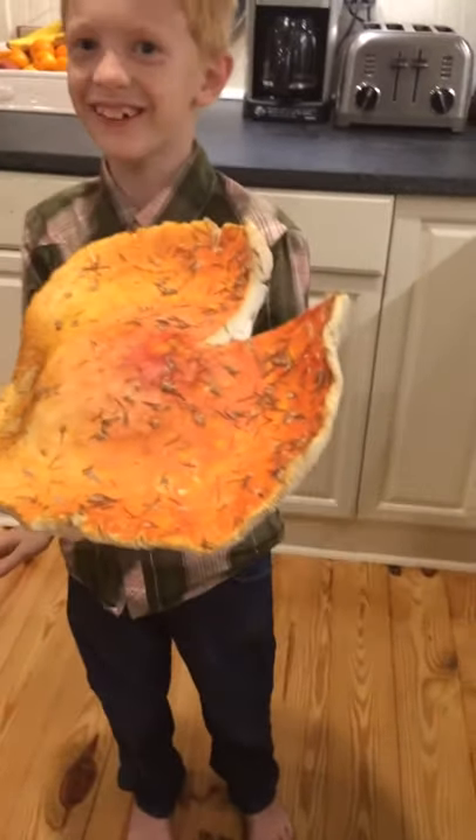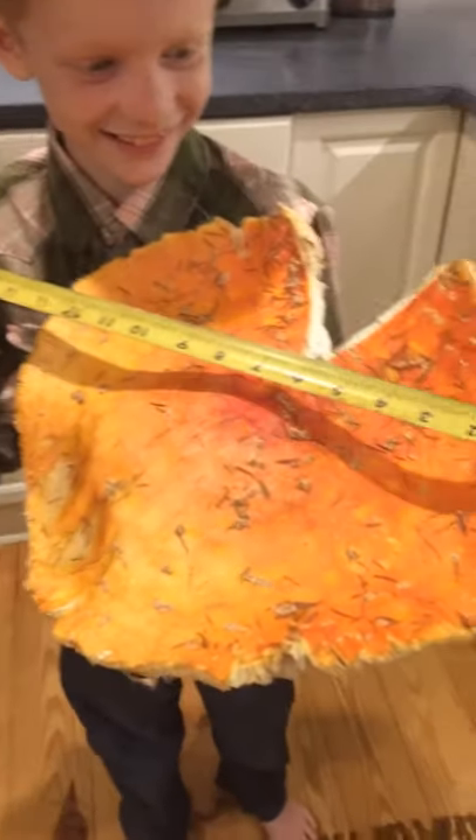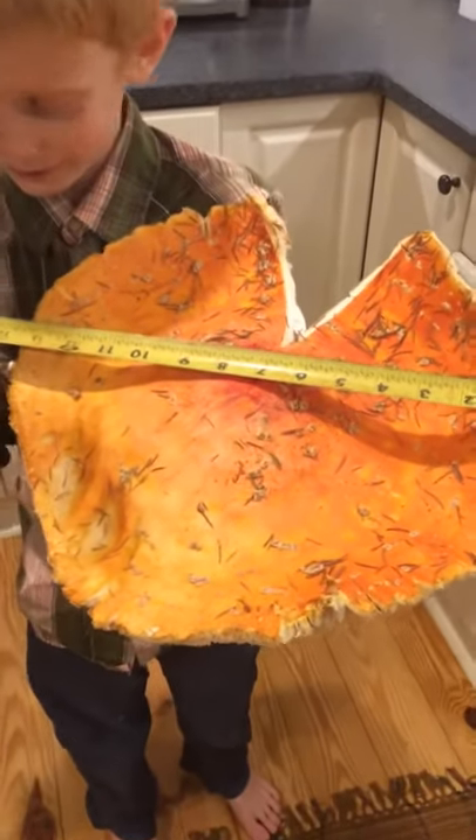And how big is it, Riley? It's about 14 inches, as you can see with the tape — it magically pops up, which is highly unlikely. Highly unlikely. About 14, right?